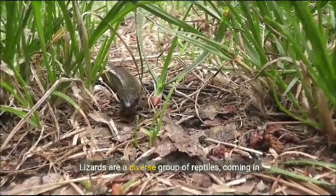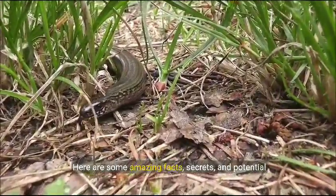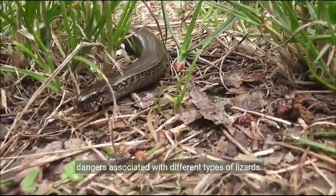Lizards are a diverse group of reptiles, coming in various shapes and sizes. Here are some amazing facts, secrets, and potential dangers associated with different types of lizards.